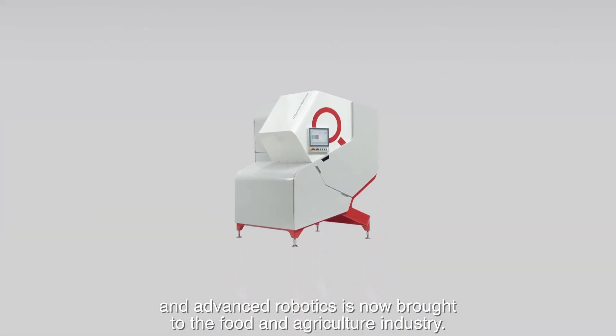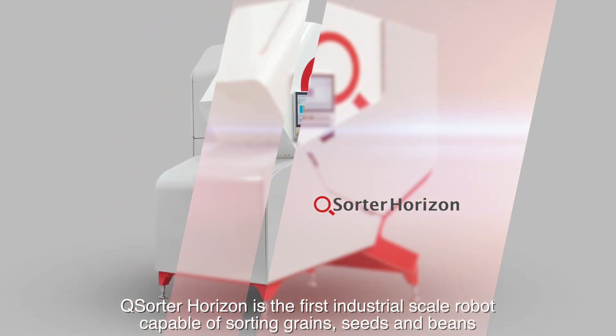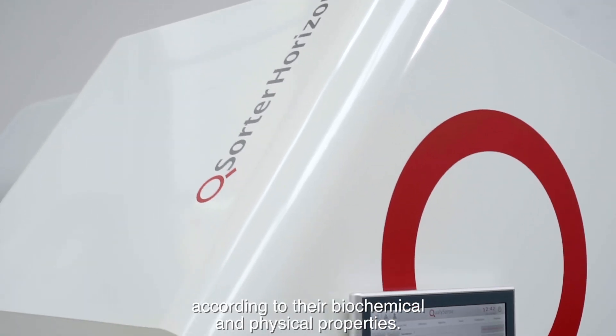Q-Sorter Horizon is the first industrial-scale robot capable of sorting grains, seeds, and beans according to their biochemical and physical properties.